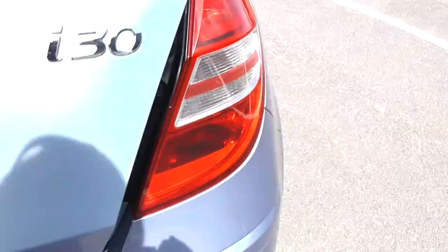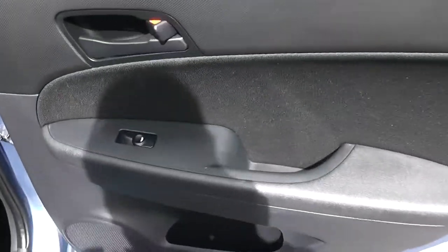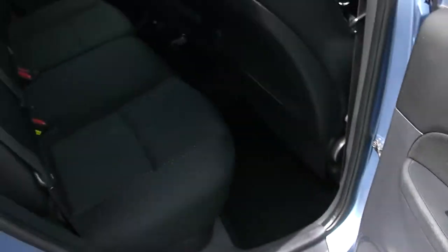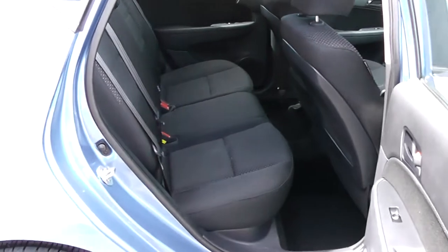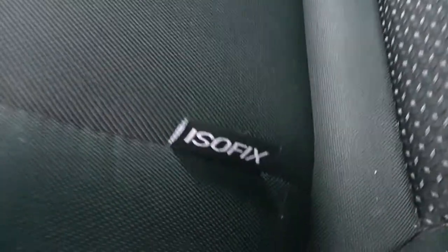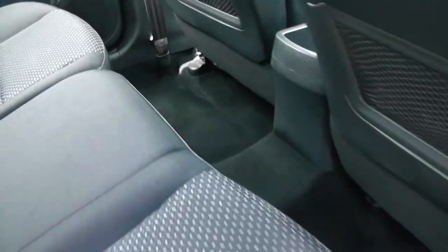Moving in through the rear of the vehicle, you have electric windows for the rear with speakers and storage down below. It's a patterned black cloth interior running right the way through the vehicle with three seats in the rear, fitted with three-point seat belts, headrests, and all equipped with ISOFIX. Additional storage in the rear of the front seats and plenty of legroom in the back.